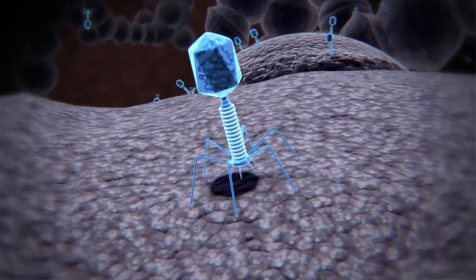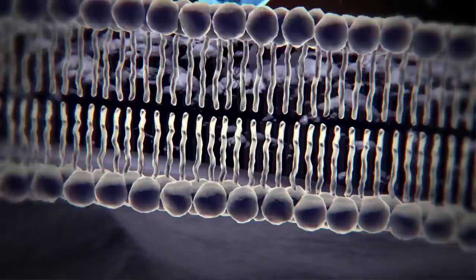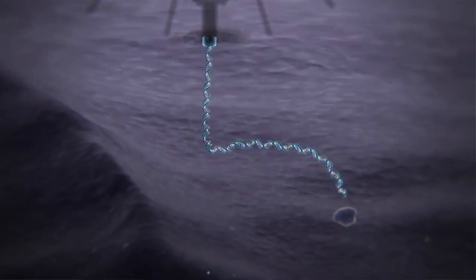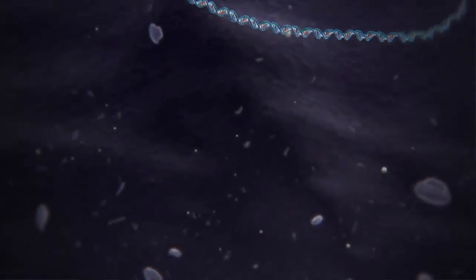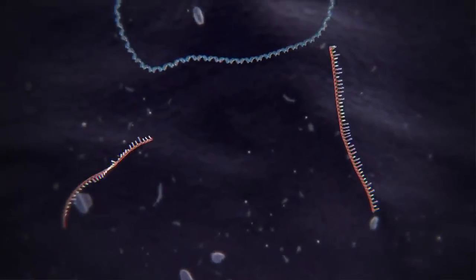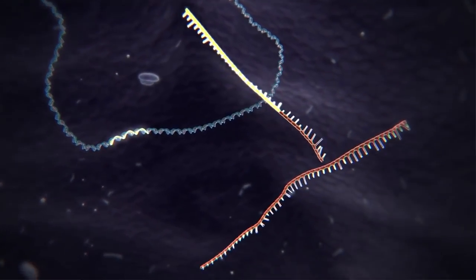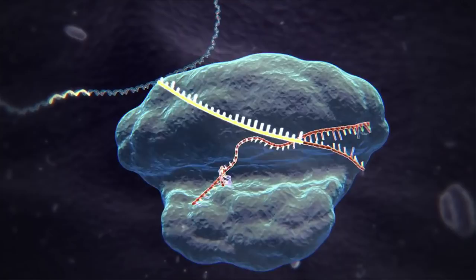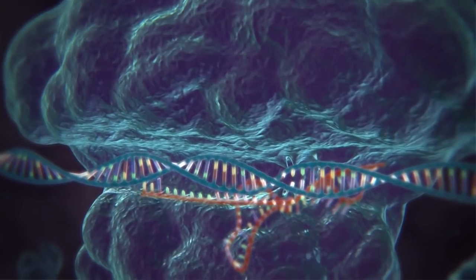So what these machines really do is they sense that there's a viral infection and they patrol the intracellular environment of a bacterial cell and they look for invading sequences. These are really programmable molecular scissors. You can send them to whatever DNA sequence you want, and in nature they're programmed to target incoming viral DNA, and when they find that sequence, they cut it like molecular scissors.